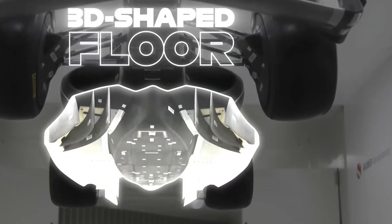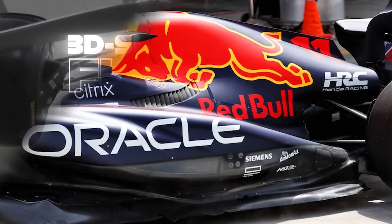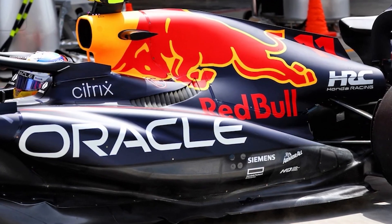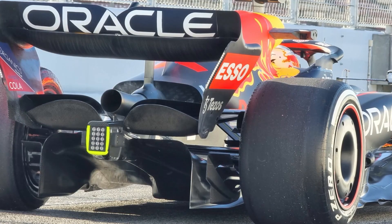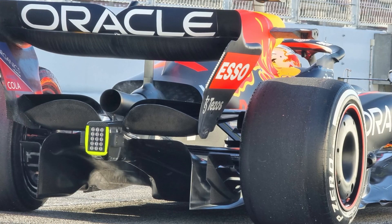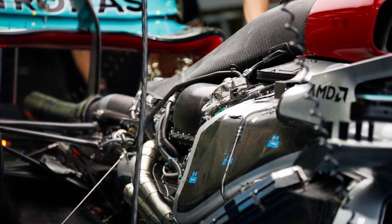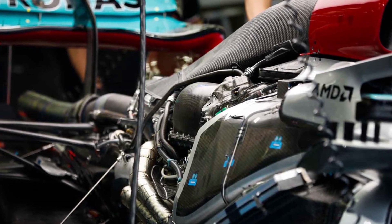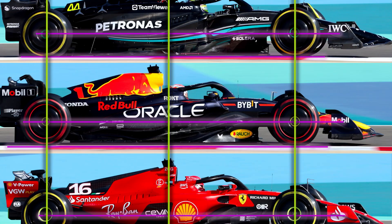Originally planned for the Emilia-Romagna Grand Prix, the upgrades were delayed due to severe flooding in northern Italy. The most notable change comes in the form of new side pods — a departure from their previous zero-side pod concept. While not as refined as Red Bull's, these new side pods resemble those seen on other cars in the field, such as Williams and Alpine. Alongside the side pods, the front suspension and the floor of the car have also been revised, including the addition of a tunnel under the side floor to enhance aerodynamic performance.